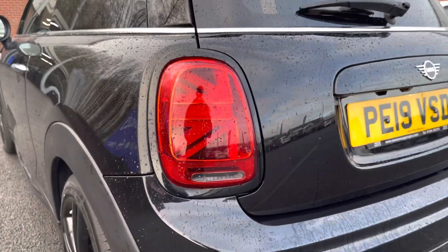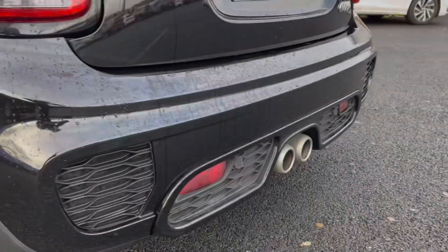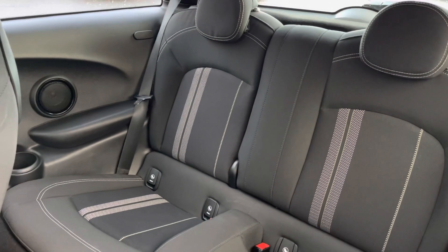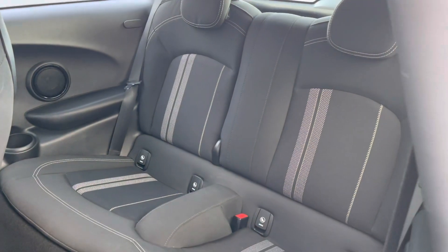You also have your LED headlights and your LED rear lights, ensuring you have crisp visibility and can always be seen. This vehicle does come with front and rear park sensors, allowing you to get in and out of those tight spaces without bumping your lovely new car. The rear seats come with a full cloth bolster finish with your ISOFIX fixings on either side.